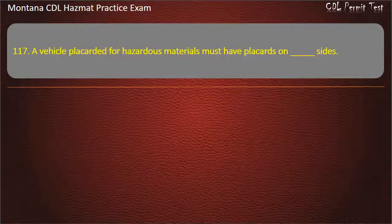Question 117. A vehicle placarded for hazardous materials must have placards on how many sides? 3; 2; or 4. Answer: 4.